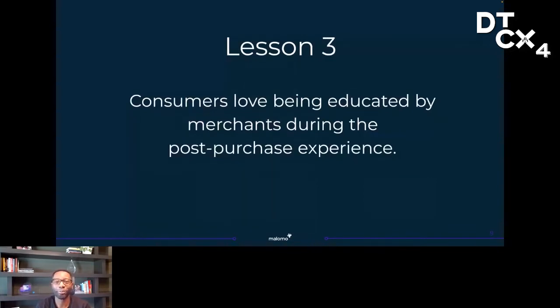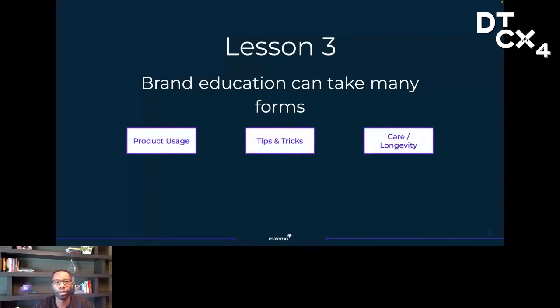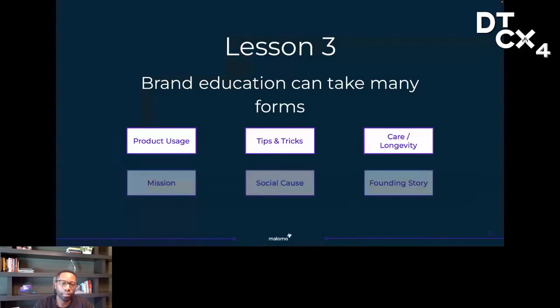Speaking of education, lesson three is that consumers absolutely love it when you educate them about your brand during post-purchase. Click-through rates we've seen across education-centric content see a ton of engagement. Education can take many different forms — it can be product-centric, like creative ways to use or consume the product, tips for how to get the most out of the product, or even instructions on how to care for the product to make sure it keeps its longevity. It can also be brand-centric, like highlighting your mission or having the founder share the founding story.